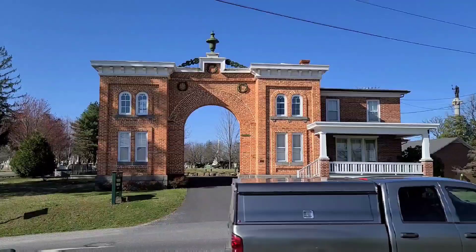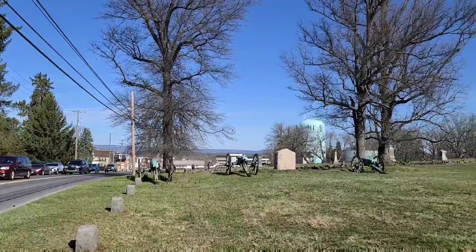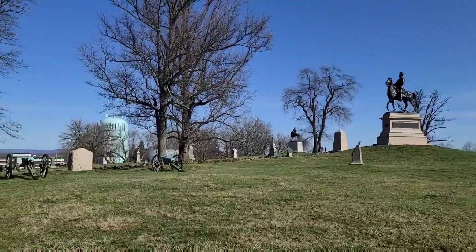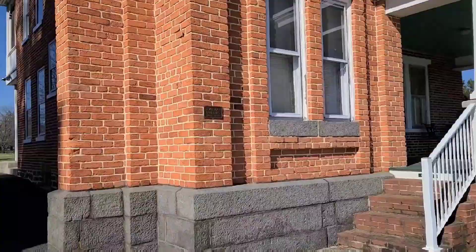I'm standing in front of Evergreen Cemetery. We just came from the house which is right down there. This is Cemetery Hill where a lot of fighting took place. So we're going to get ready and head in there and show you where Jenny is buried.